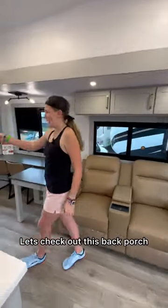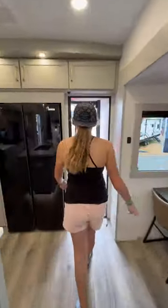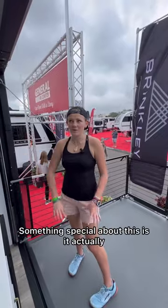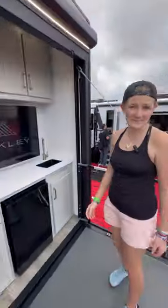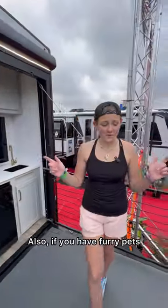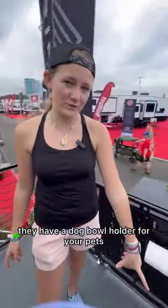Let's check out this back porch. Something special about this is it actually has a kitchenette and a TV outside. Also, if you have furry pets, they have a dog bowl holder for your pets.